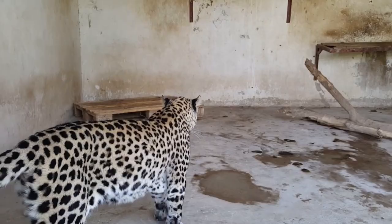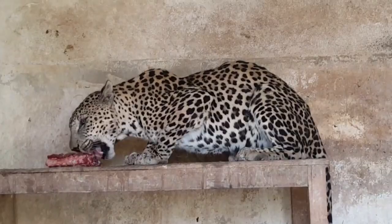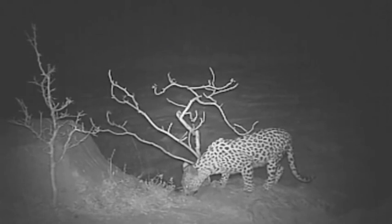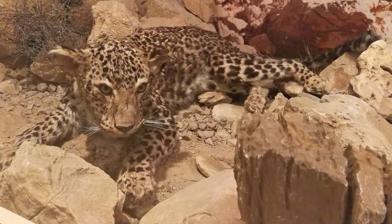The Arabian Leopard is a critically endangered big cat species native to the mountainous regions of the Arabian Peninsula. Unfortunately, it is one of the rarest subspecies of leopard, with a dwindling population due to habitat loss, hunting, and human-wildlife conflicts.